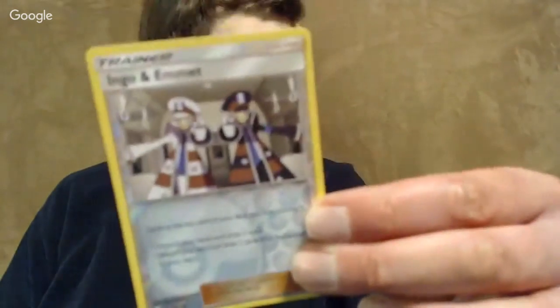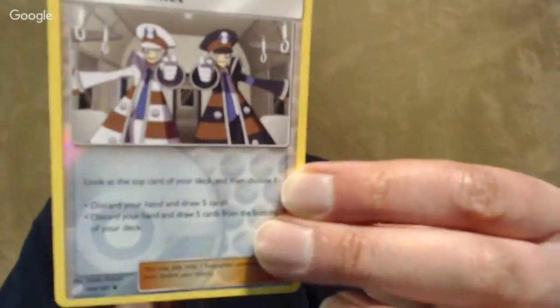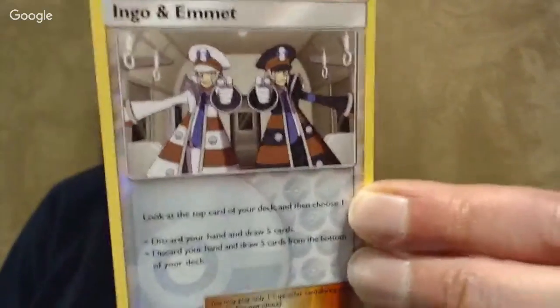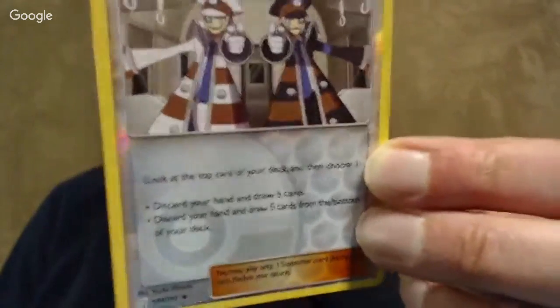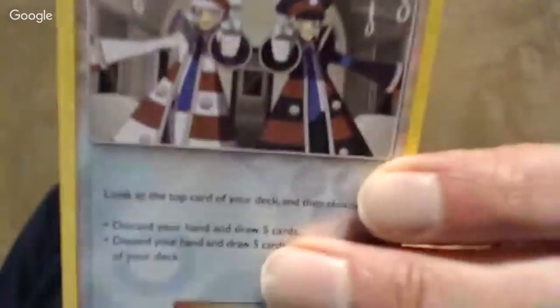Ingo and Emmett — I think these are the Battle Subway folks from all the way back in Black and White. Even though this is a Sun and Moon set, there really is a pan-generation focus on it. This one is not unlike Tate and Liza in that you have two options — you either get to draw the top five or the bottom five cards of your deck, but you do have to discard your hand. Kind of interesting, but in a pre-release it's really hard to get cards back into your hand.